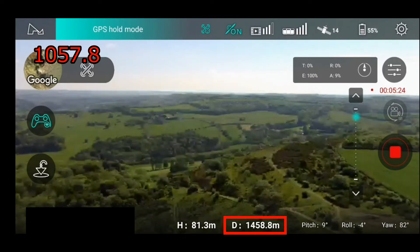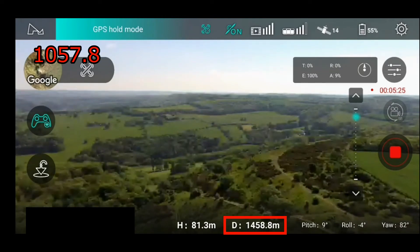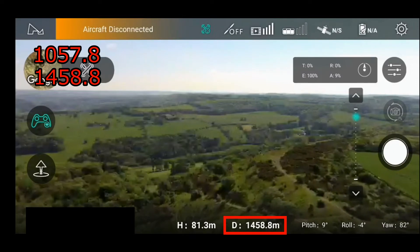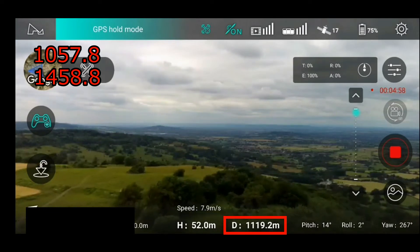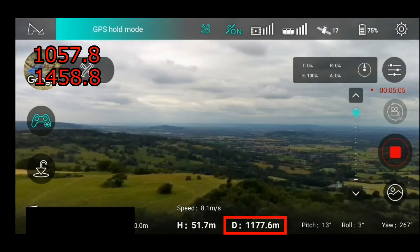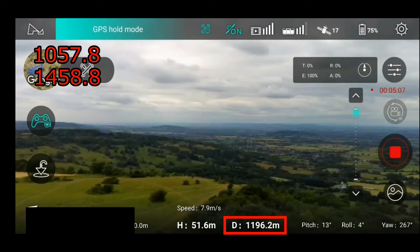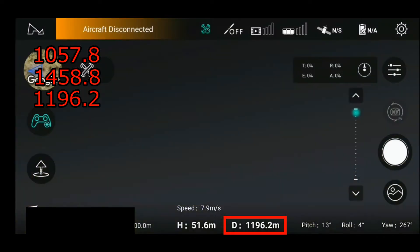Maybe that was just a one-off, so let's try again. Well, we've already exceeded a thousand meters here — that's 1458 — and still no warning, still no indication that there's any firmware restriction at 1000 meters. Let's try it again. Again, well over a thousand meters, still no indications of any sort of lock — and there we go, 1196.